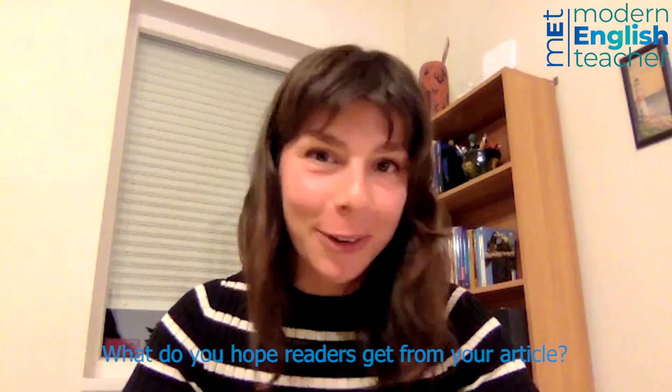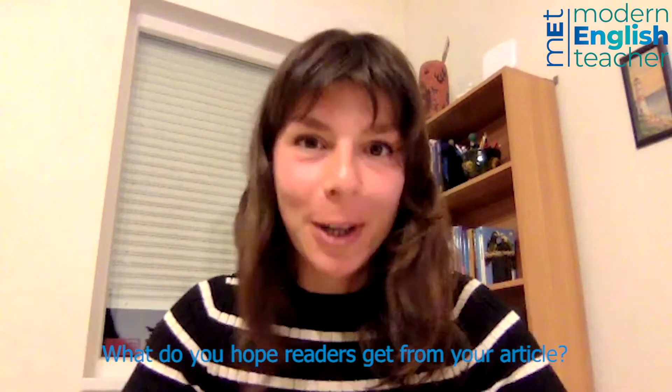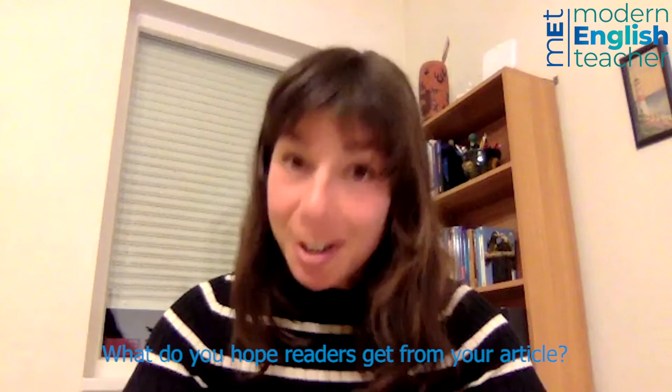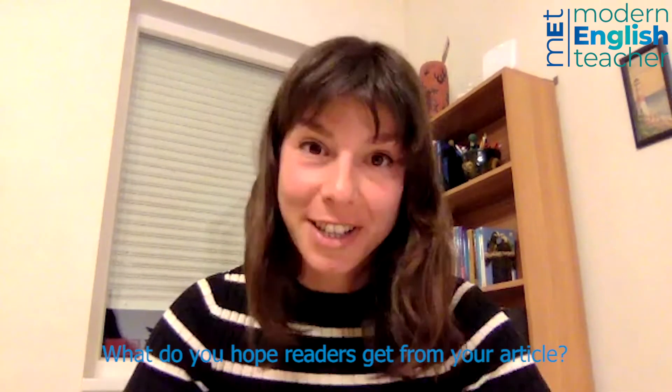The article is not going to say that after these five tips you're going to be the perfect hybrid teacher, because it requires a lot of practice and patience, actually.